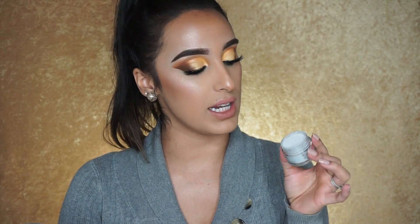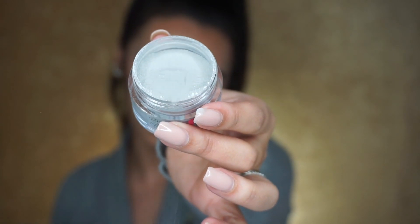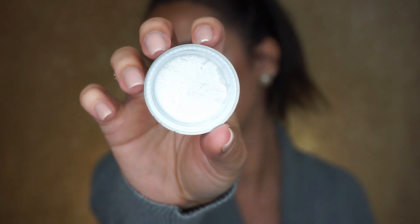The first product I got from them was actually a free product. During November they had a thing where if you placed an order on Black Friday you got a free color, so I got this one — it's a very pearlized silver shade. I'm really happy with this free color.